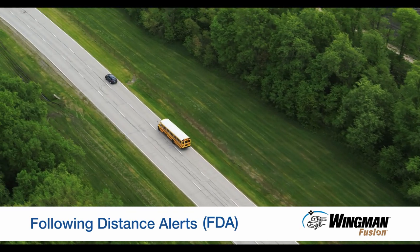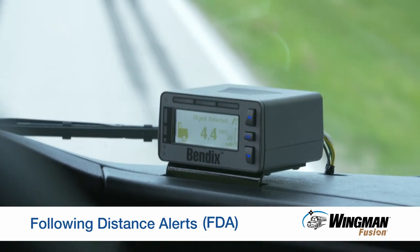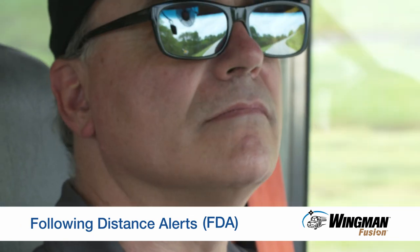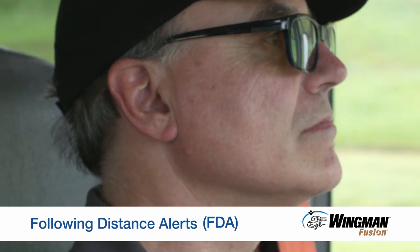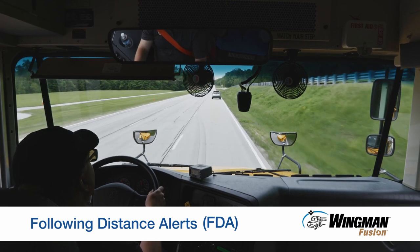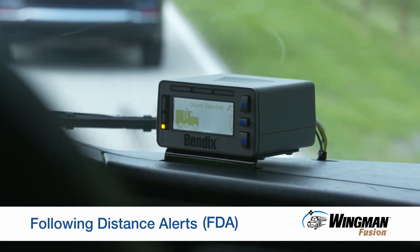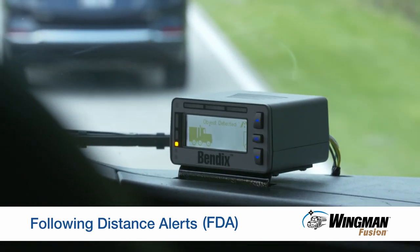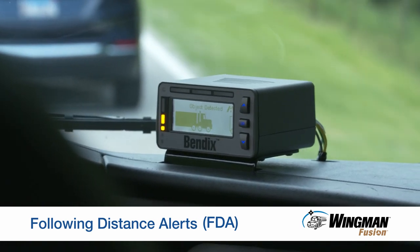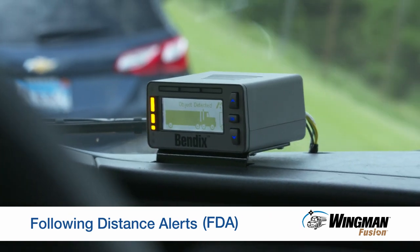Here's what happens on the road. On the DIU, you can see the gap measured in seconds to impact between your bus and the forward vehicle closing. Don't be distracted by staring at the DIU — keep your attention on what's happening in front of you. Here's the first, or close, alert. The gap continues closing and the second alert, the closer alert, is delivered. You're getting pretty close now, so the third or closest following distance alert is given.